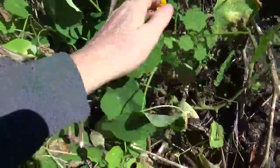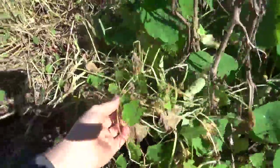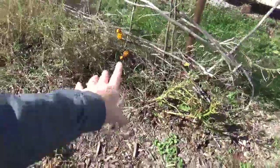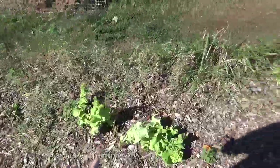We do have some nasturtium that is still growing. For the most part it was frozen, but some is still drying. We have marigolds, peppers, and lettuces that are still trying.